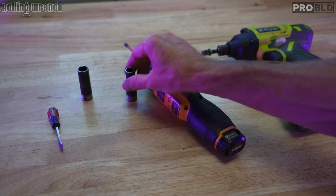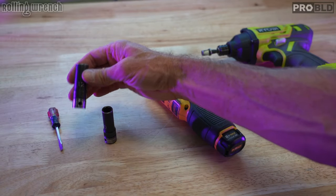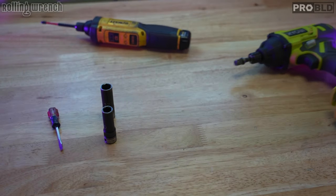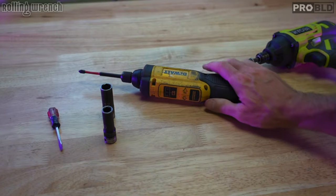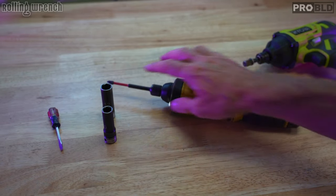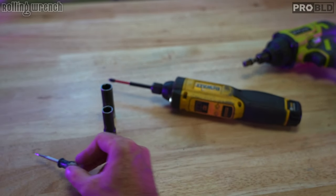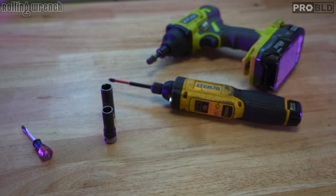This is kind of the first stab at getting a higher top speed out of your Honda Navi. For the install, nothing fancy: 10-millimeter socket with a ratchet, 12-millimeter socket, a number two screwdriver, and a little flathead if you're trying to adjust the rev limit. That's all you need. Very easy, simple install. Let's do it.